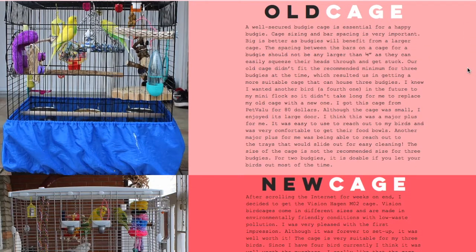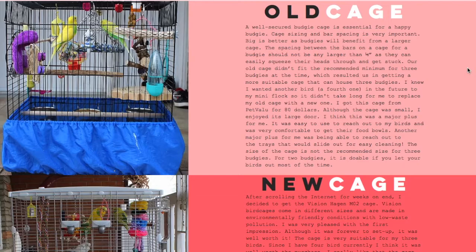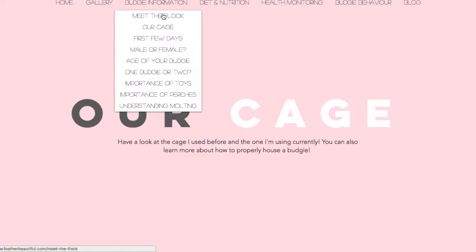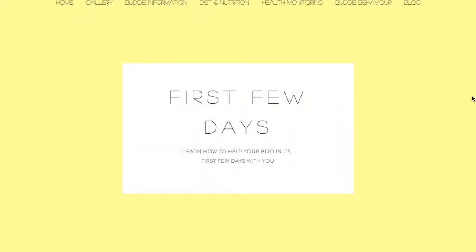Our old cage — I liked it, it was just small. I had three birds at the time, so I upgraded to the Vision Hagen cage, the MO2. The reason I didn't get the larger one is it's just way too heavy. The Vision cages don't have a bottom tray, so I'm glad I didn't get the bigger one. The medium size is already pretty heavy, and I lift it to clean the bottom and take my birds outside for vitamin D.